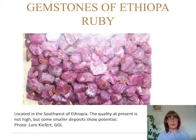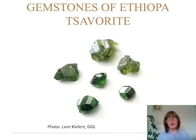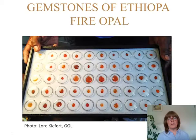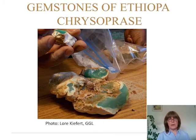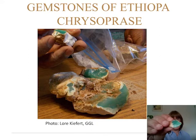The first thing he showed us was a bag of ruby — not the best quality ruby — coming from the south of Ethiopia. But he said that meanwhile they found a few smaller deposits that are very promising. Then we have peridot, and zawarai, which is one of the newer finds and not very well known yet. Then we have sunstone with a quality that matches the one from Oregon. We have fire opal from the east, and chrysoprase which matches the one from Australia — very nice green material.